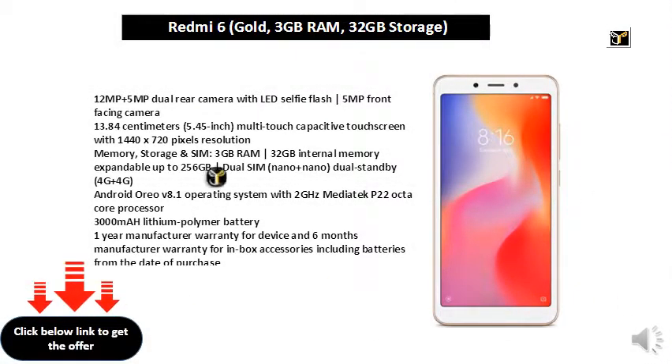12MP plus 5MP Dual Rear Camera with LED Selfie Flash, 5MP Front Facing Camera. 13.84cm 5.45-inch Multi-Touch Capacitive Touchscreen with 1440x720px Resolution.